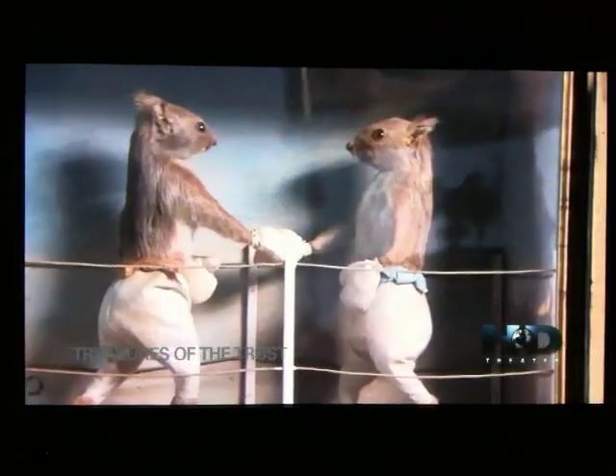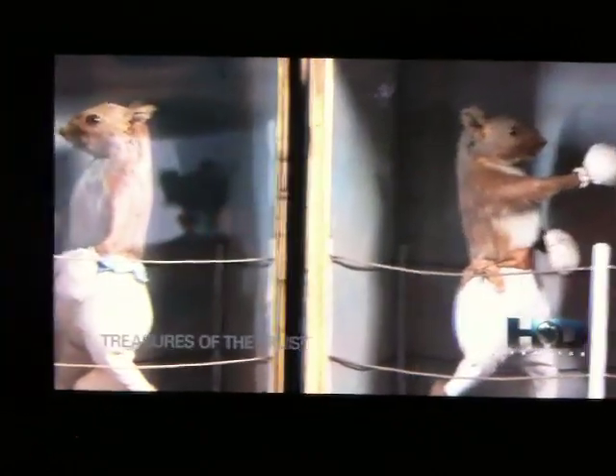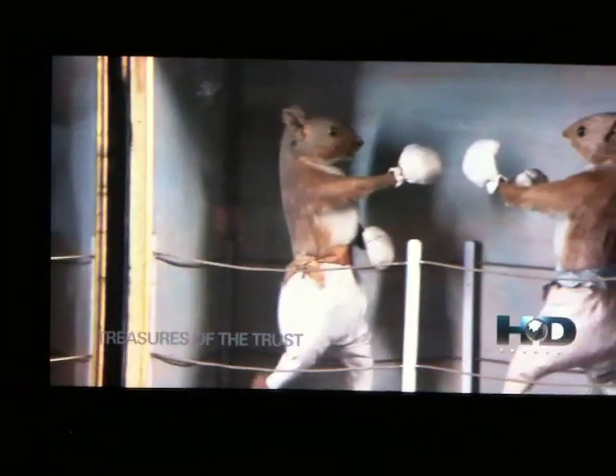The fourth Viscount seems to have been quite keen on taxidermy, and there are a number of pieces of taxidermy in the house. This particular extraordinary collection of boxing squirrels was made by William Hart, who was one of the leading taxidermists of the mid-19th century. He exhibited a very similar series of boxing squirrels at the Great Exhibition in 1851.